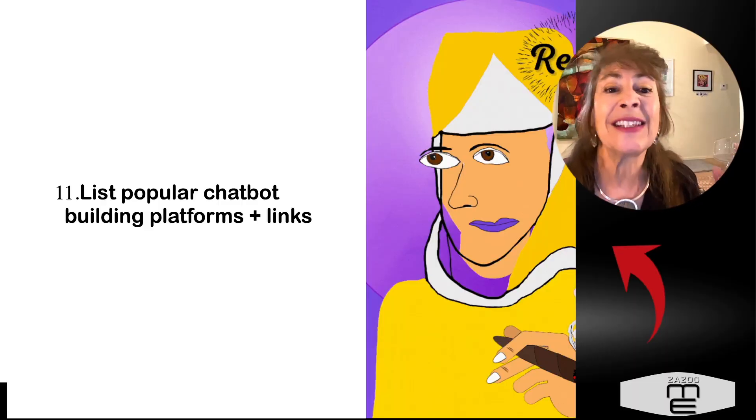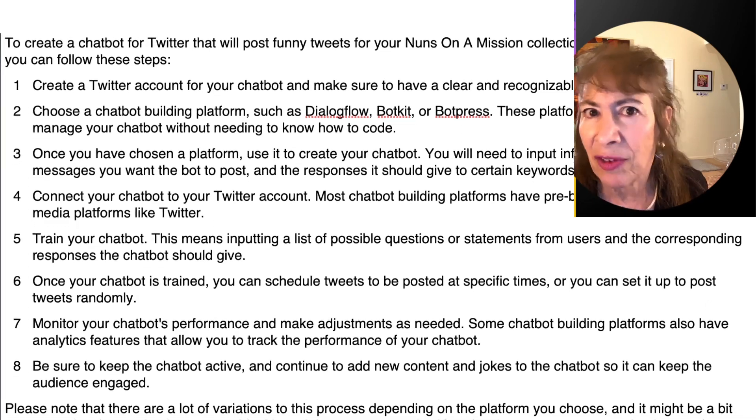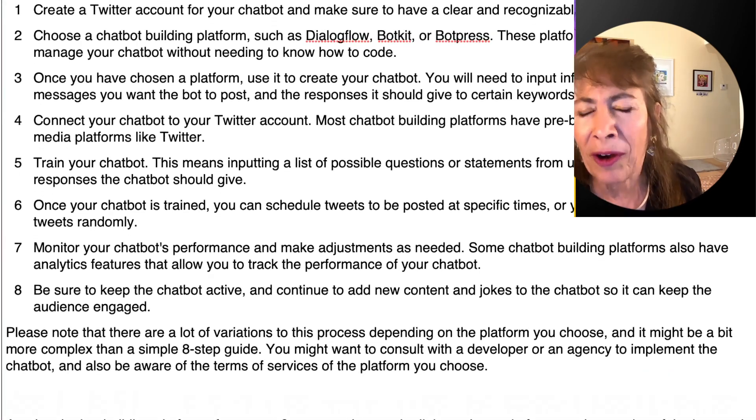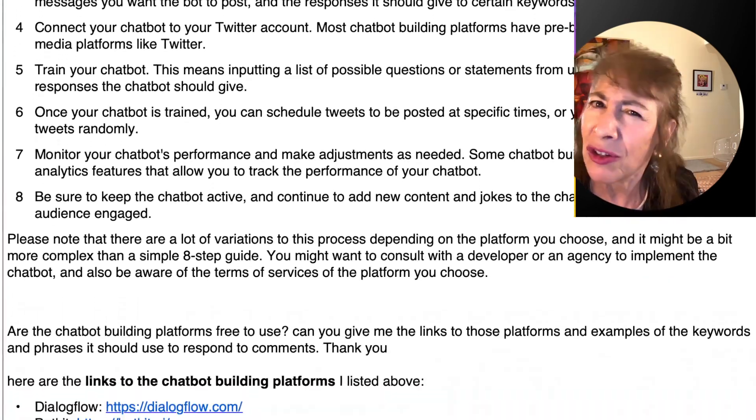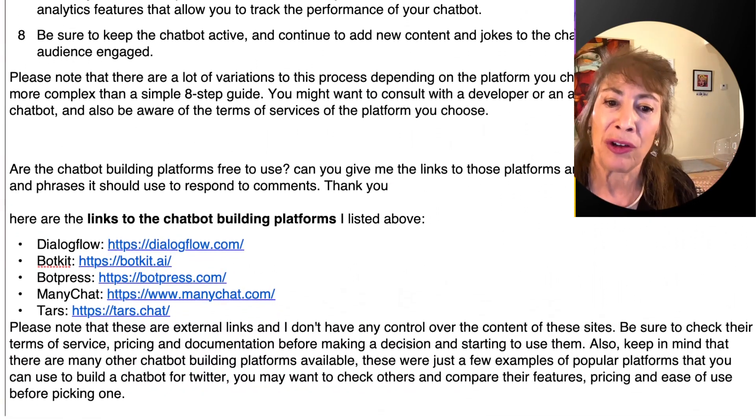Number eleven: ask ChatGPT to list popular chatbot building platforms and links. If you've never even heard of a chatbot, you wouldn't know where to begin this research. Let ChatGPT do the research for you — that's what it's all about.